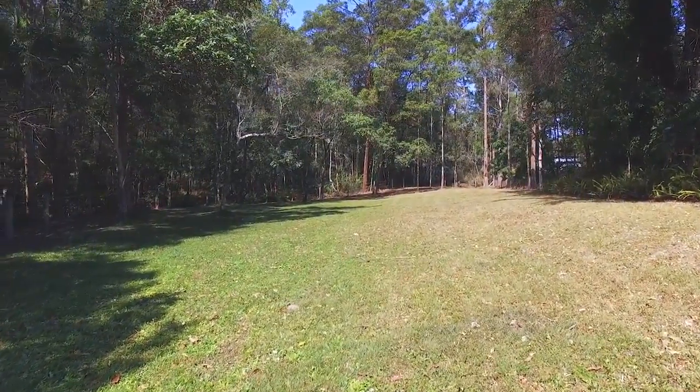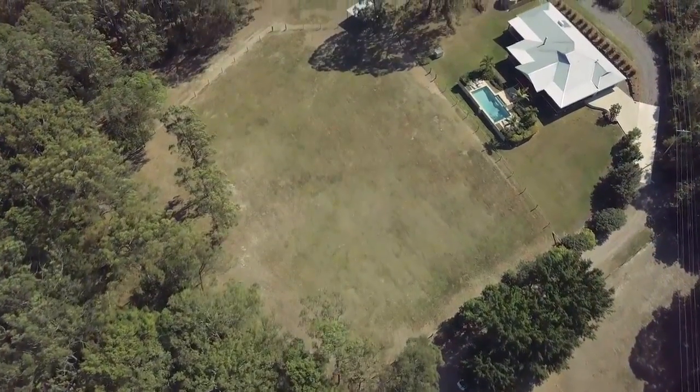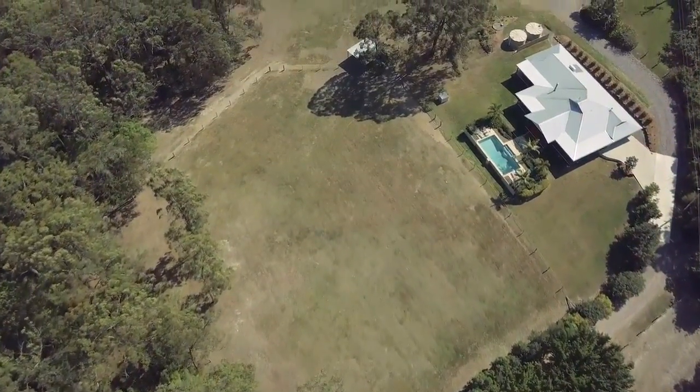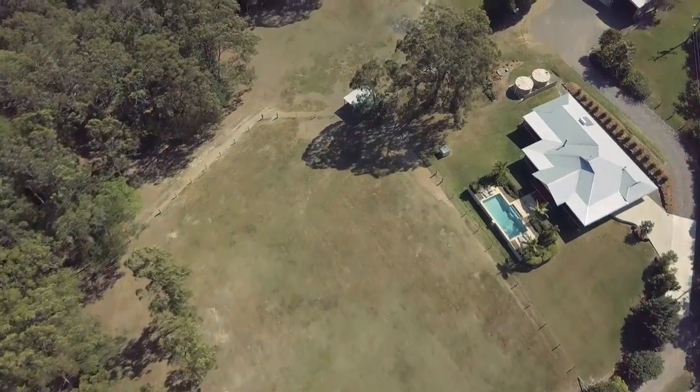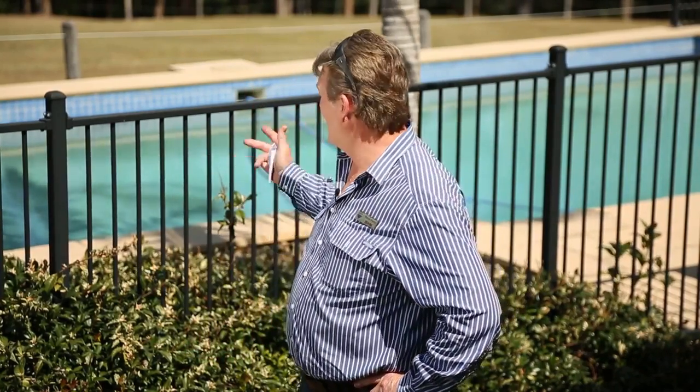Come and check it out for yourself. If you're looking for space to spread out, we think you'll love this property. All the hard work is done — simply move in and enjoy the lifestyle. I hope we've ticked some boxes for you today. It's not often that you find such a beautiful home on what must be one of the most perfect ten-acre blocks on the Sunshine Coast.